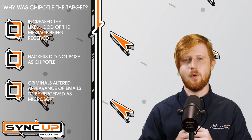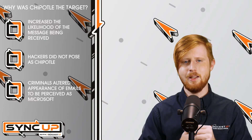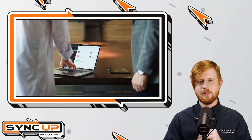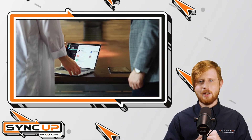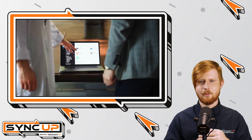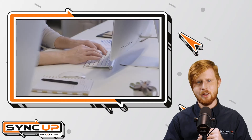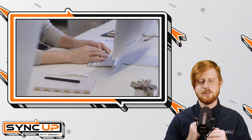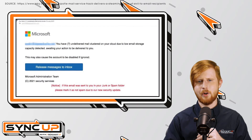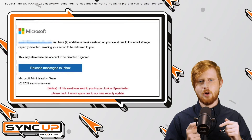You may be asking why Microsoft, and why send only 120 malicious emails — why not hit as many of Chipotle's customers as possible? Well, it's highly likely that Chipotle's marketing team regularly checks their email services, and hackers, if they had sent too many emails, may not have been able to stay under the radar for as long as they did. To understand why these cybercriminals posed as Microsoft, we'll have to dig a little further. When hackers were sending these emails, they were tailoring the messaging to make it appear as though recipients' inboxes were becoming full and they would no longer be able to send or receive messages.